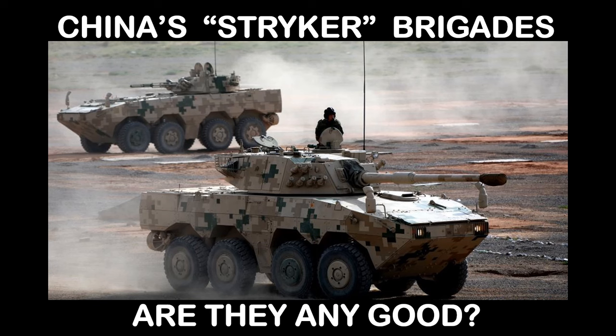G'day and salutations. Today's briefing: China's striker brigades — are they any good?